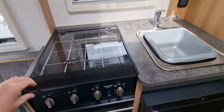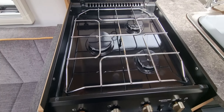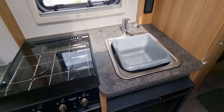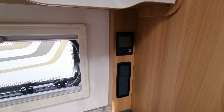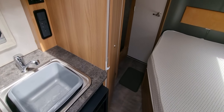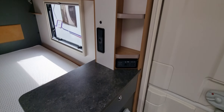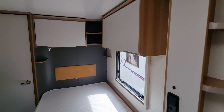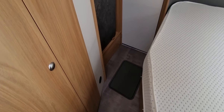You have your dometic fridge which you can have on gas, electric, and battery. There's a three-burner hob, and this has a Truma blow air heating system. There are loads of little storage areas throughout.